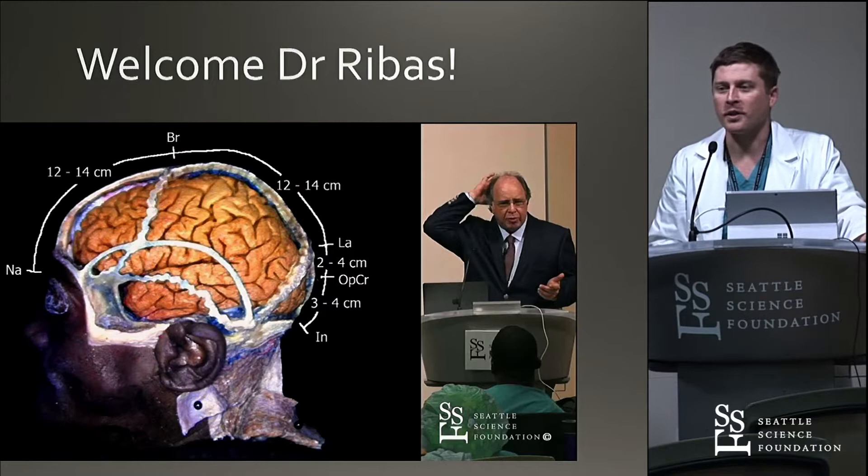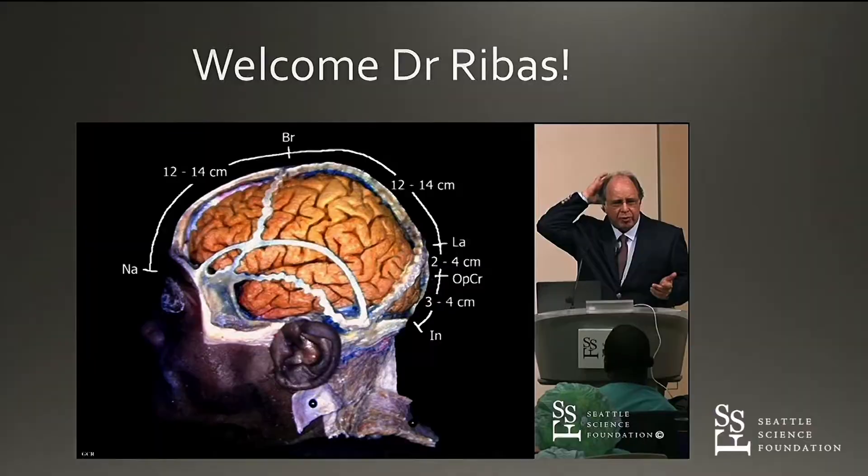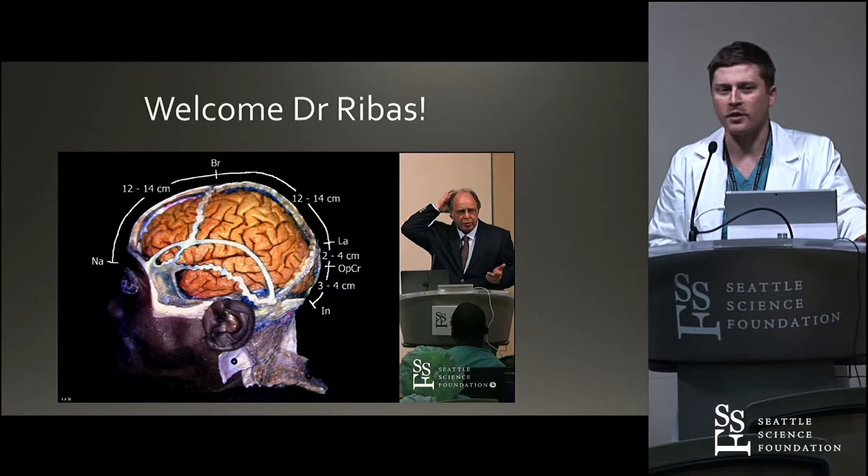Bill is a fantastic anatomist, as you all know, and he would come to UVA every year and teach us anatomy. It was really an amazing opportunity for us. Bill would come for a week and give these lectures, and it's a real privilege to be getting them again. It's probably my eighth or ninth time seeing them, but every time you learn something new.